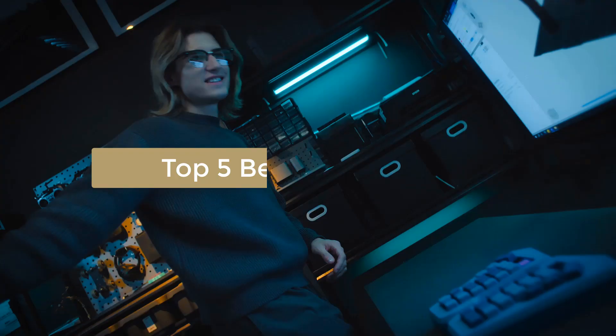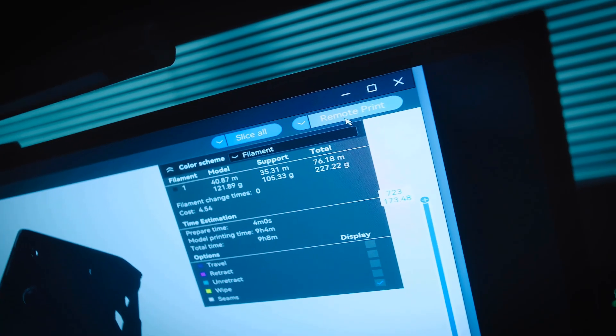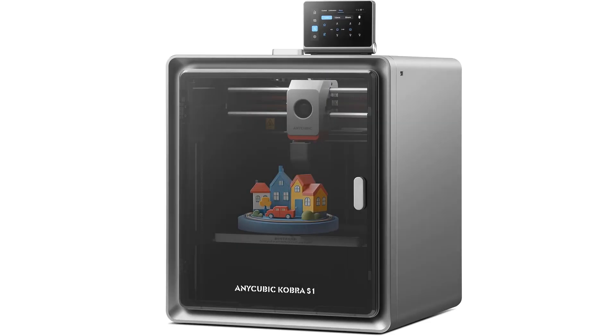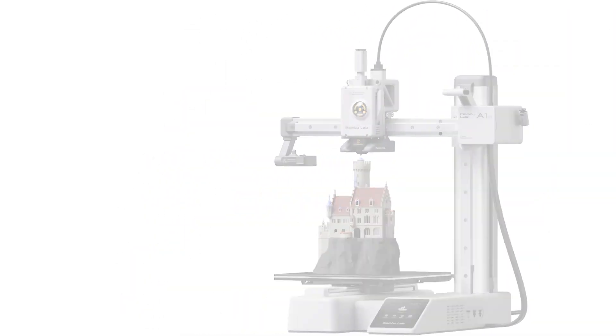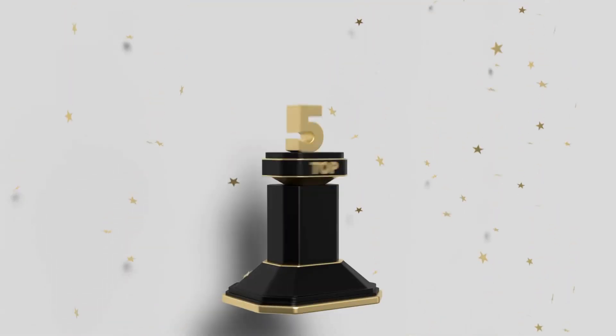In this video, we will introduce you to the top 5 best 3D printers. We've meticulously curated this list based on thorough research, quality assessment, and customer reviews. For more information and updated pricing on the products mentioned in this video, be sure to click the links in the description box below. So, without further ado, let's dive in. Here are the top 5 best 3D printers.